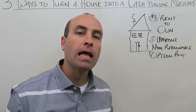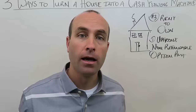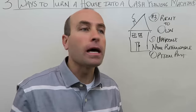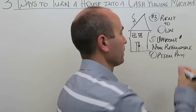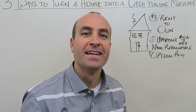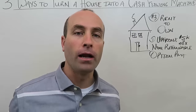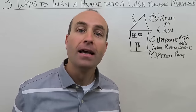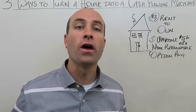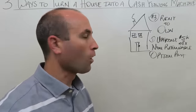Here's how rent to own works. Number one: you get an upfront, non-refundable option payment. When tenants move in, they get two documents — a lease and an option to purchase the property at a specified price. To get that option, they pay you upfront. That amount can range from about $5,000 on the low end to $10,000 or more — my record is $18,000. During tax return season, this is a huge time of year for rent to own.